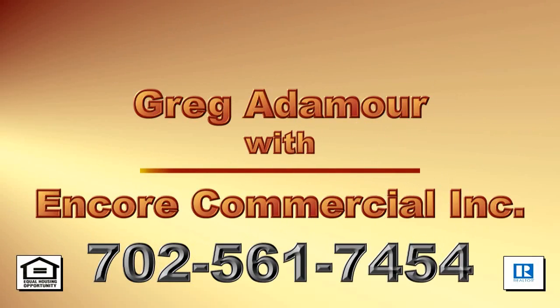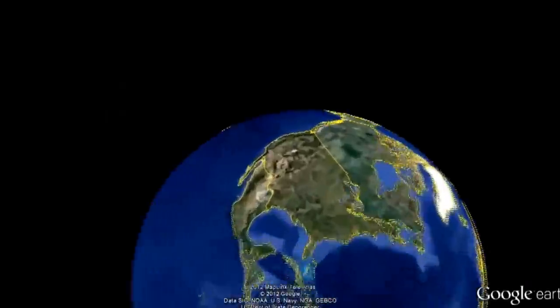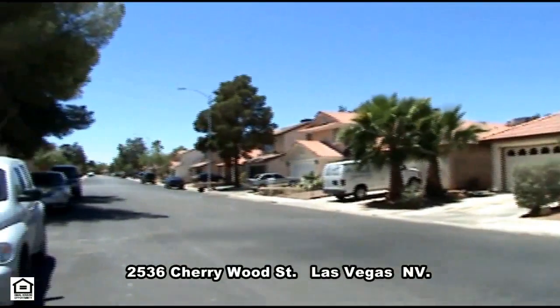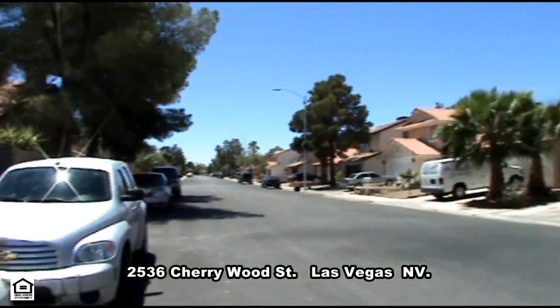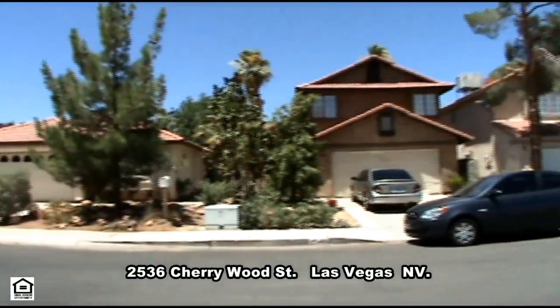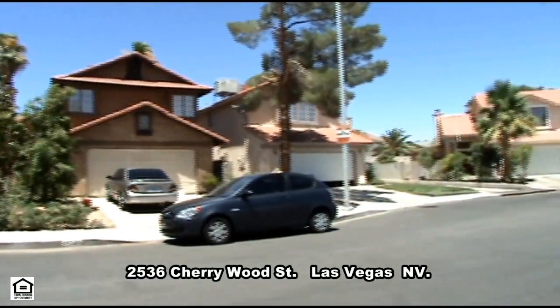Greg Ademore with Encore Commercial Inc. presents a one-story home for rent on 2536 Cherrywood Street in Las Vegas, Nevada. This well-maintained home in the northwest part of the valley is conveniently located with shopping, restaurants, and U.S. 95 access nearby.